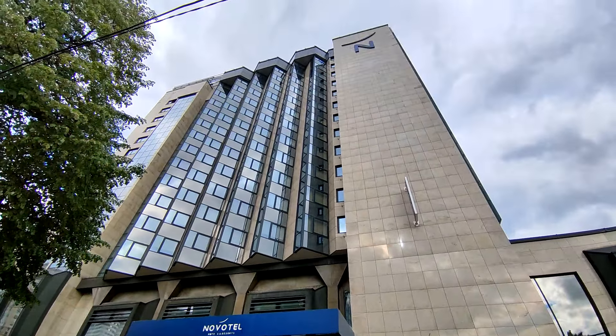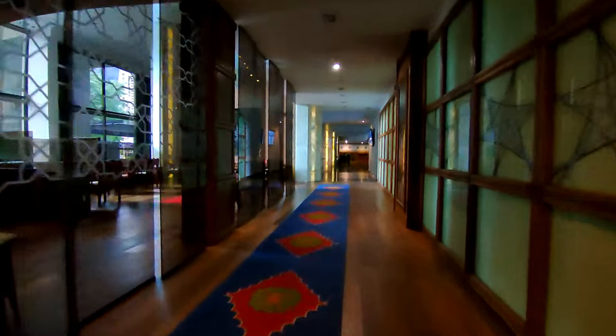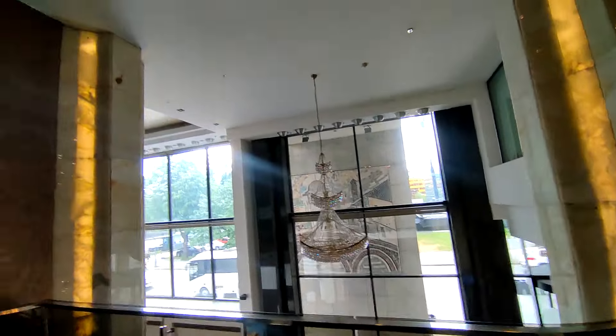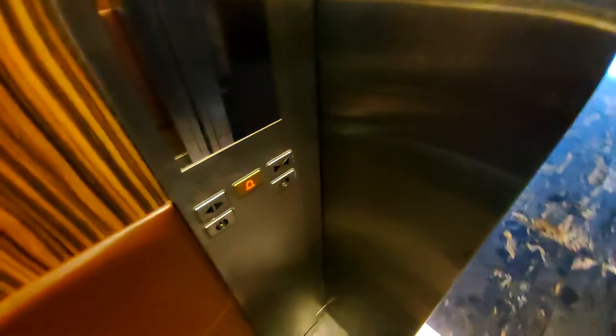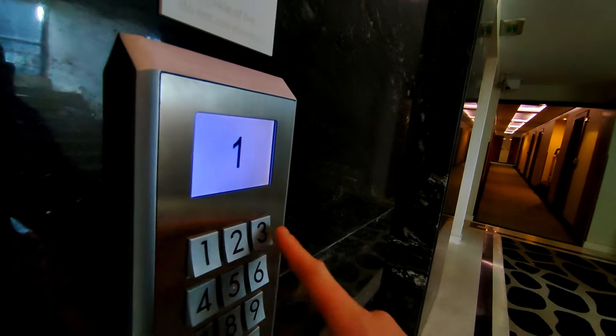So then now we go along to Novotel, which has got some Schindler 5400 lifts. And one of the lifts here is glass.